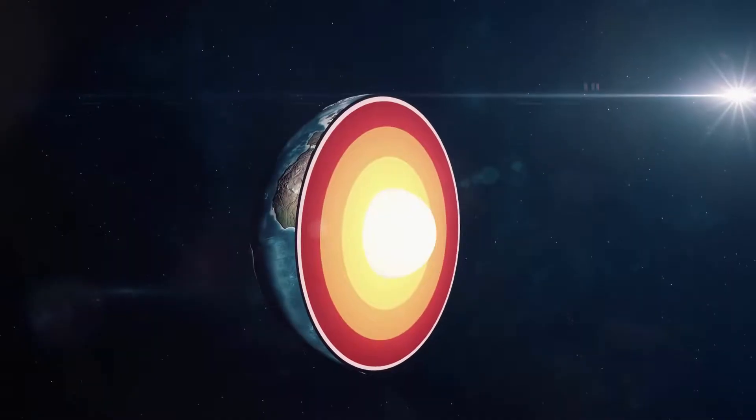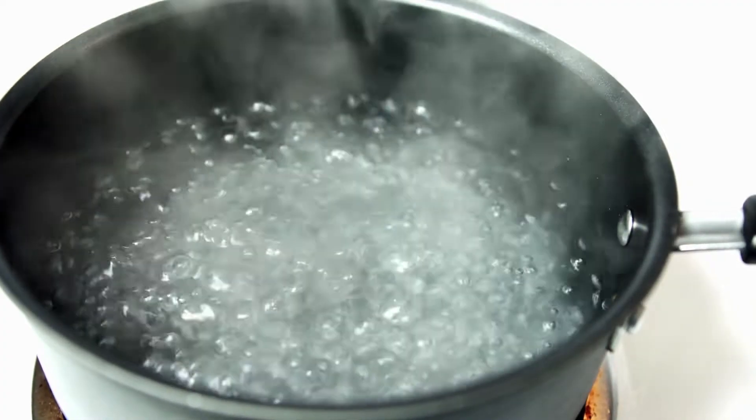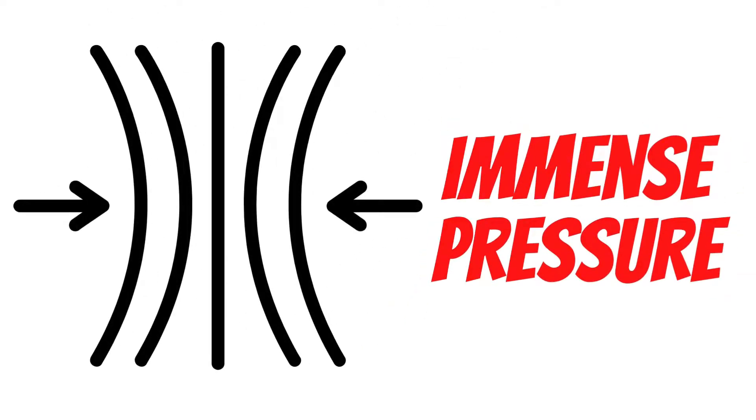The Earth's core is very hot and all that energy wants to escape, like steam from a boiling water, putting immense pressure on the Earth's mantle — a thin sphere that is cracked into large chunks called plates.